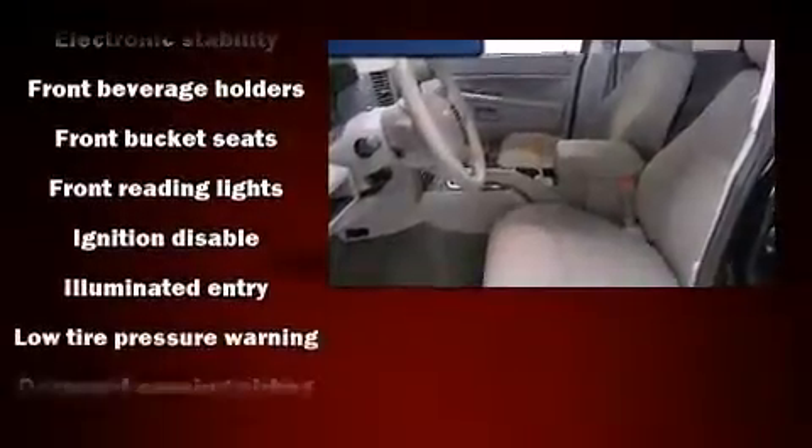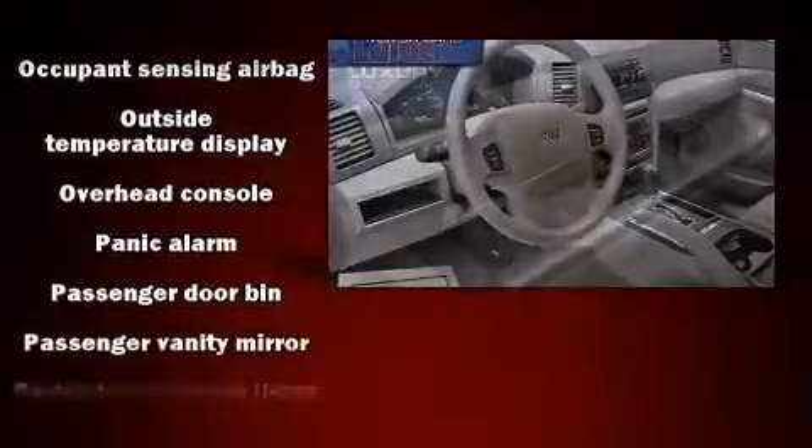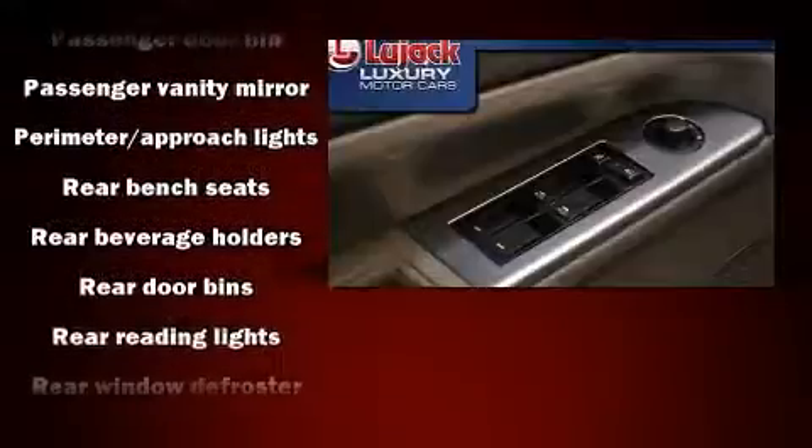Jeep also prioritized safety and security with features such as dual front impact airbags, traction control, brake assist, a panic alarm, and four-wheel disc brakes with ABS.